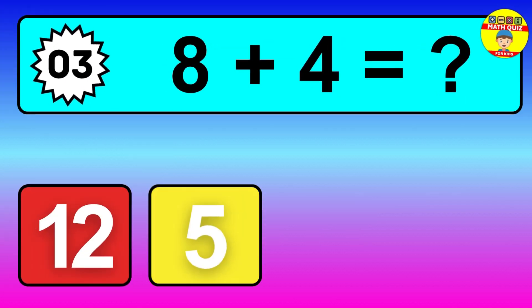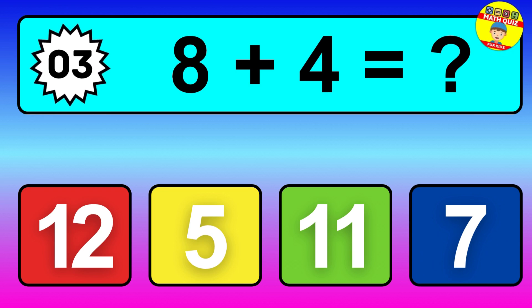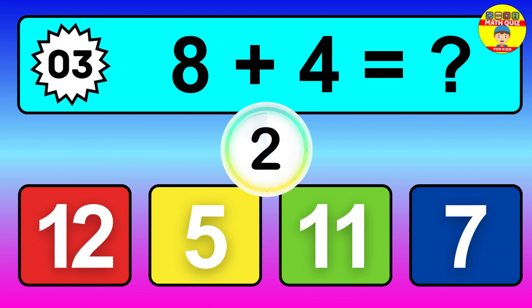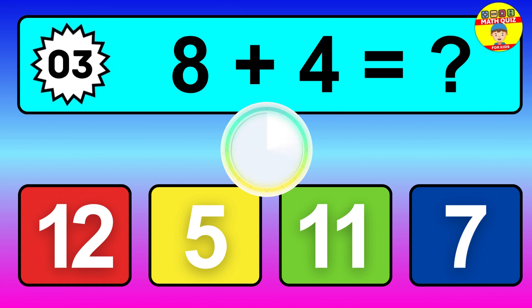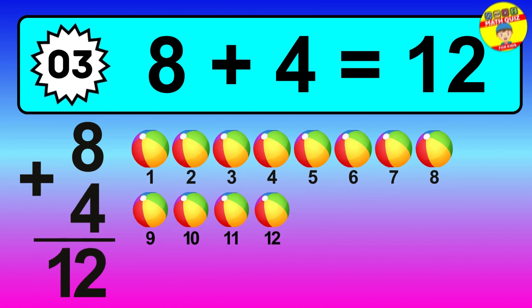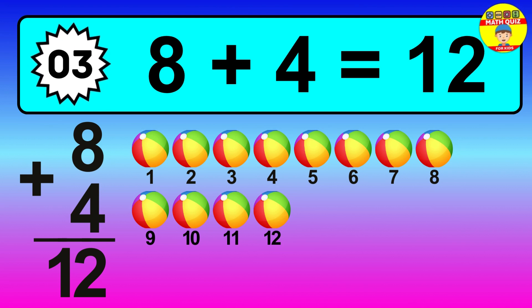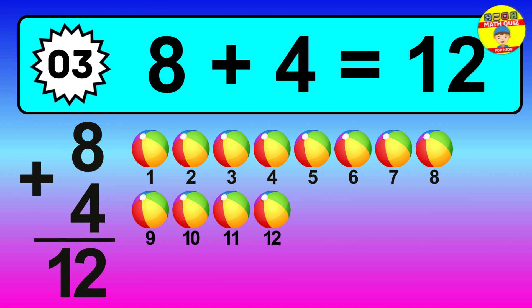Question three, eight plus four equals what? So the answer is eight plus four is 12. Let's count it. 1, 2, 3, 4, 5, 6, 7, 8, 9, 10, 11, 12.